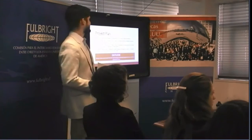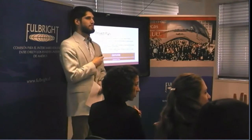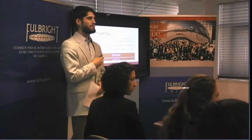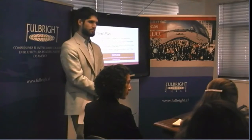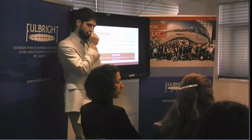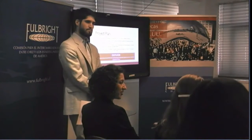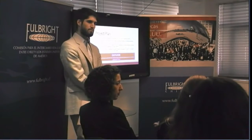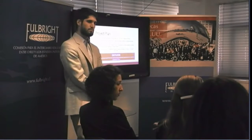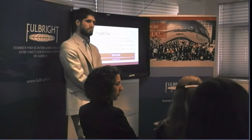During Q&A, an audience member asks: doesn't this kind of place the onus of being more sustainable in our power generation on people and how they use their power in their homes?